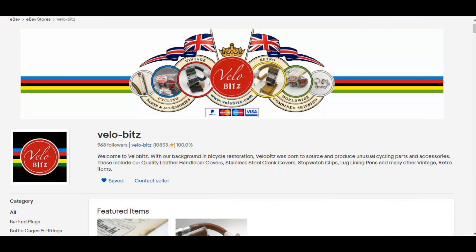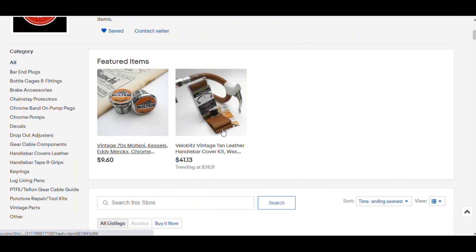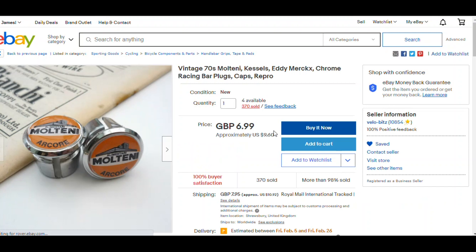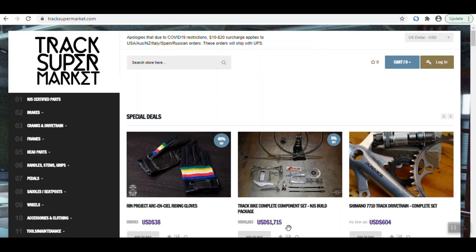The next site is called Bellow Bits, and this is also an eBay store — probably the last eBay store we'll cover. Rob runs this site and he's a great guy. His site offers a lot of unusual cycling parts and accessories along with vintage and retro items. His high-quality leather handlebar covers are second to none — really nice leather handlebar wraps. I have a video on one of the wraps I did, which I'll put in the description below. He also carries many chrome bar end plugs with different logos and brands. His rating is 100% and shipping time from England is excellent.